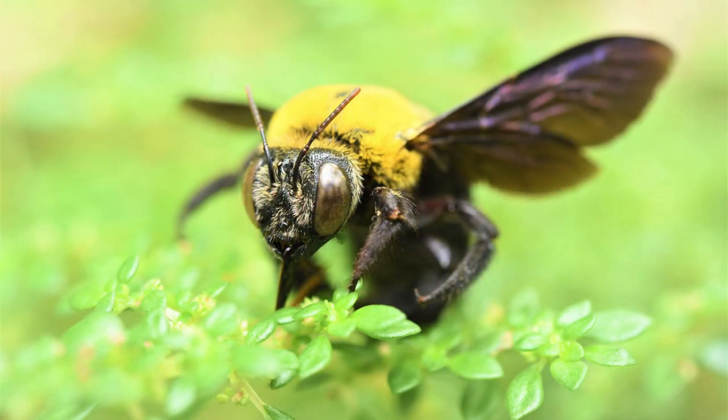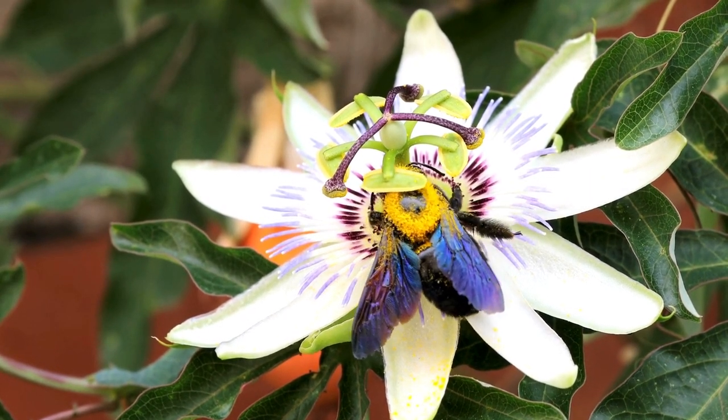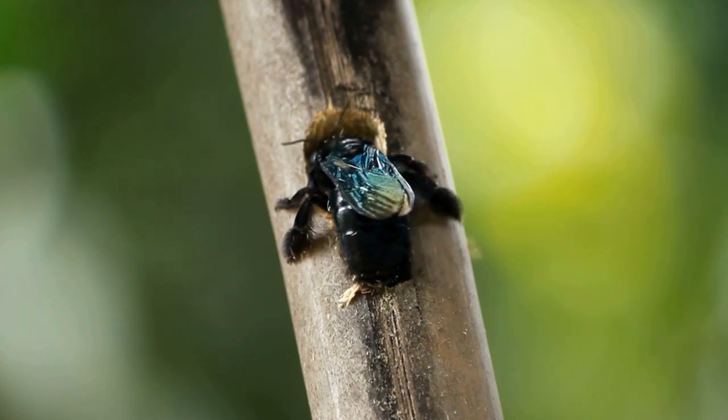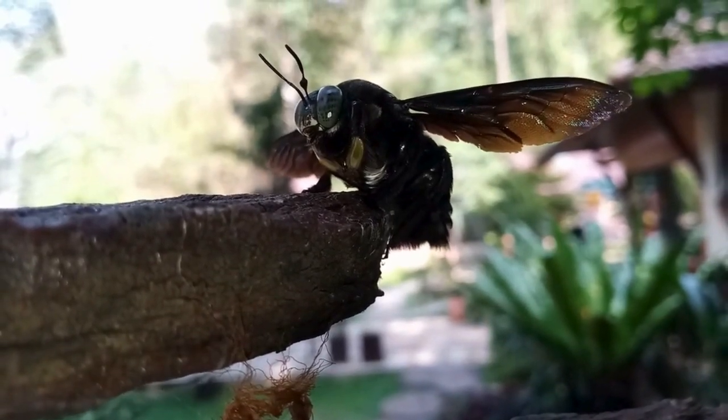Next up, we have the Carpenter Bee, known for its large size and impressive ability to bore into wood. These solitary bees are found worldwide and are often mistaken for bumblebees due to their size.